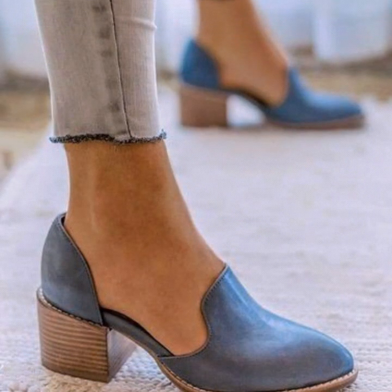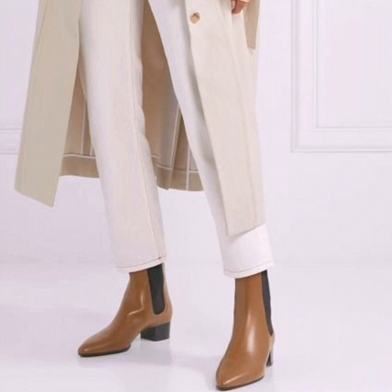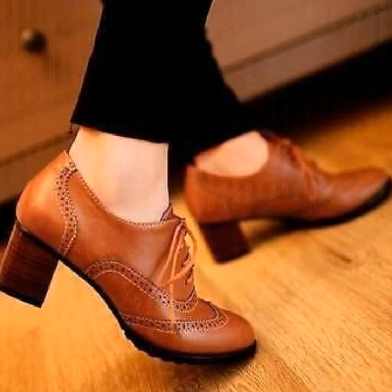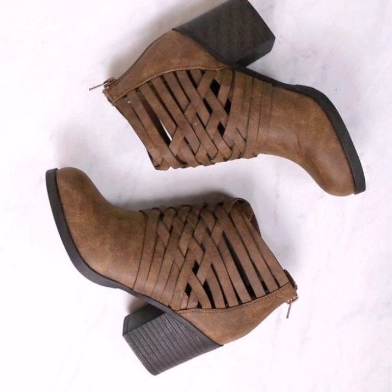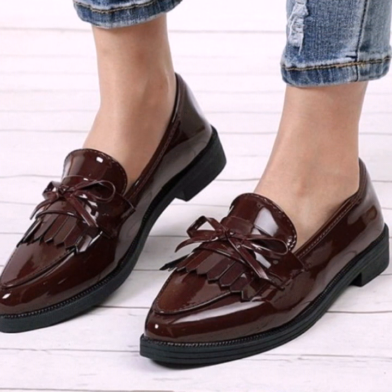If you are loving these boot designs, please do like my video and subscribe to my channel if you haven't subscribed yet. If you have subscribed, please also click the bell icon so you will get notifications of all my videos and will never miss any collection.